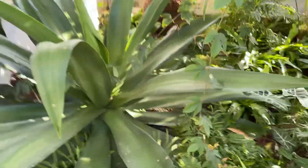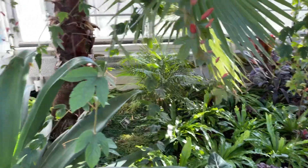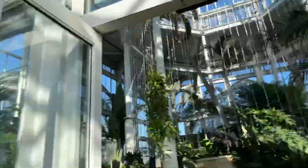There's some agave of some sort. There's a little parlor palm back there, if you can see it right there. Nice Washingtonia though. Nice foxtails.